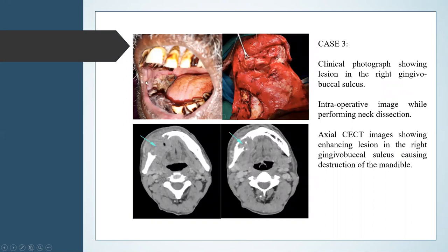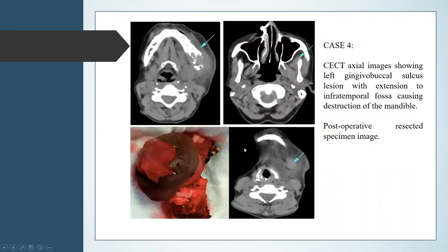In case 3, the clinical photograph shows a lesion in the right gingivobuccal sulcus and an intraoperative image while performing neck dissection. The axial contrast-enhanced CT image shows an enhancing mass in the gingivobuccal sulcus causing destruction of the mandible. Case 4 shows a CT axial image of a left gingivobuccal sulcus lesion with extension into the infratemporal fossa causing destruction of the mandible, along with the postoperative resected specimen image.